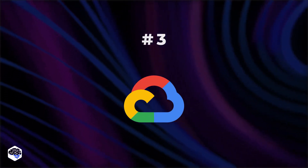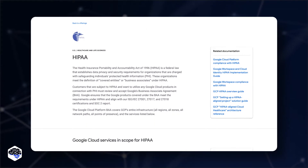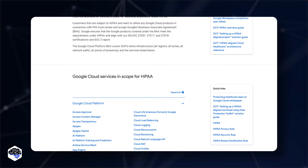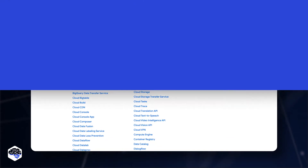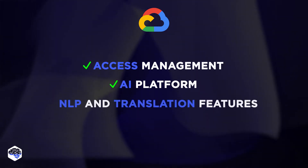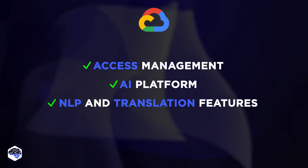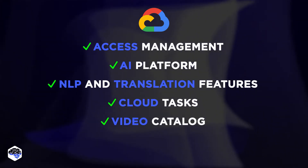Google Cloud is the third provider. Google Cloud offers rich additional functionality for managing electronic health records and provides detailed guidance for establishing security best practices. In particular, the list of available services includes access management features, AI platform, natural language processing and translation features, cloud tasks, video catalog, and others.